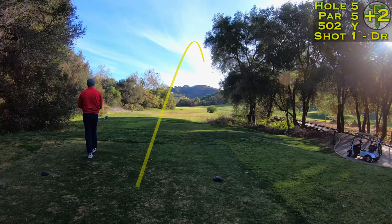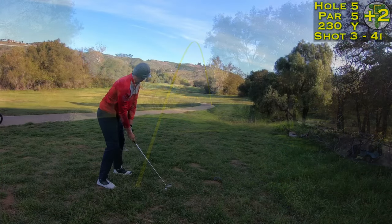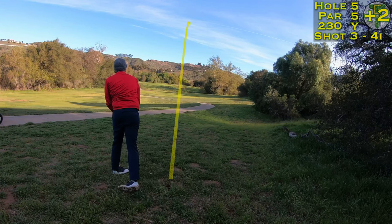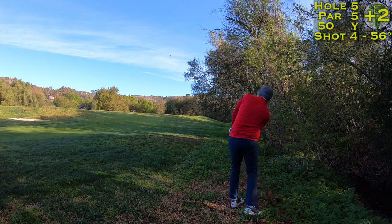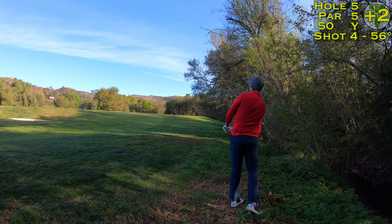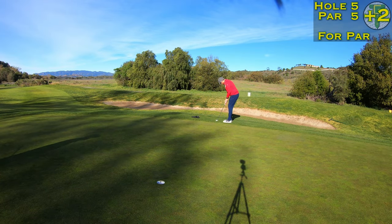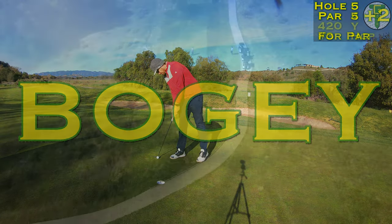All that talk of the trouble left and right and sure enough I finally lost a drive to the right, down into the creek. I had to take a drop in some terrible rough, just barely got a four iron on it trying to clear the next creek up towards the green, and I was down in it once again. Luckily I found this ball, was able to hack it out up towards the fringe and have some look at a par here — but it wasn't a very good look, so just a bogey and we'll head on down to the sixth hole.